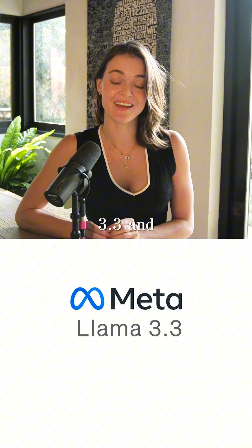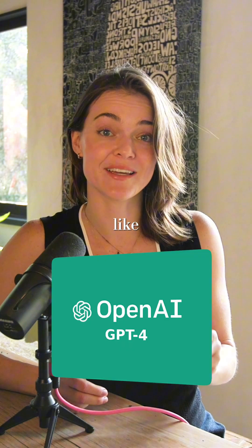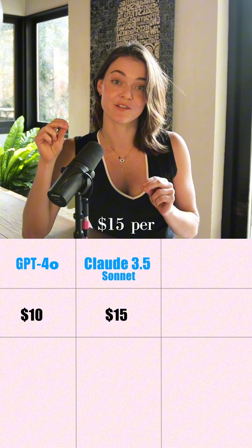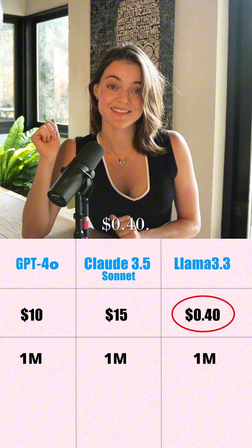Meta just released Llama 3.3, and here's why you should care. This model performs as well as cutting-edge models like GPT-4o and Claude 3.5 Sonnet, but at a really tiny fraction of the cost. GPT-4o and Claude 3.5 Sonnet cost $10 and $15 per million tokens respectively, and Llama 3.3 only costs 40 cents.